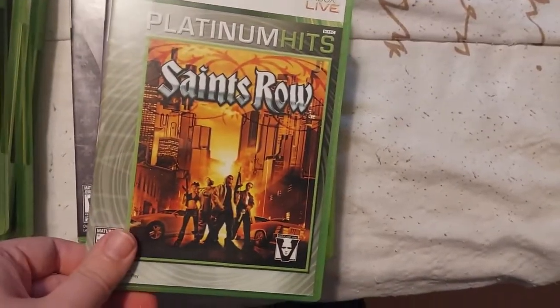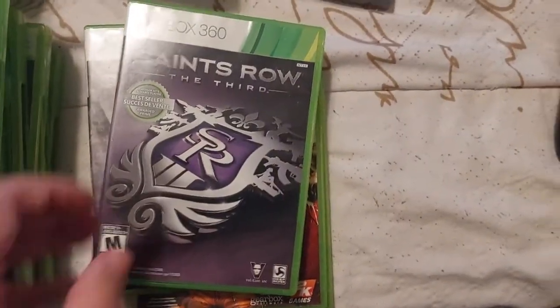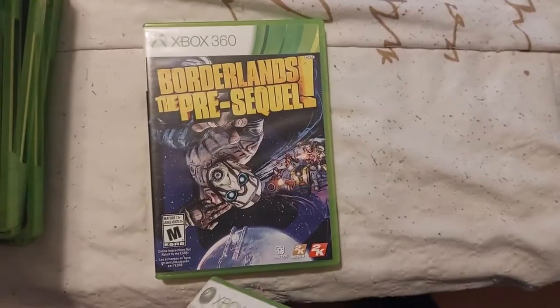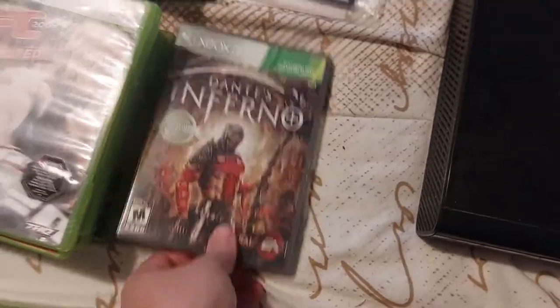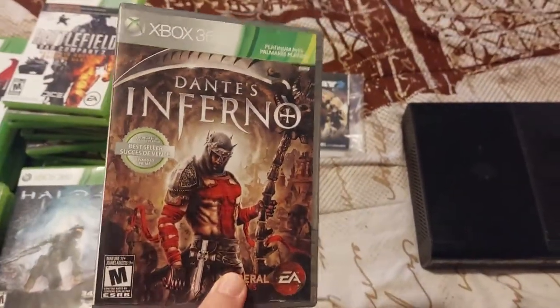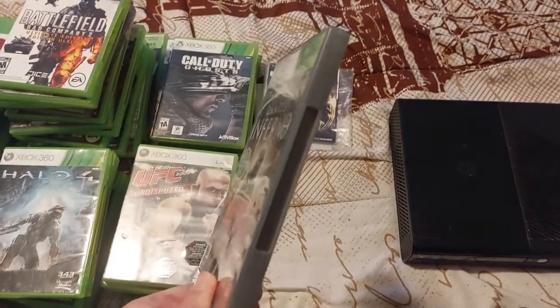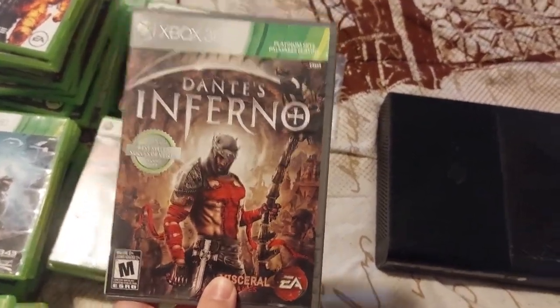We have Saints Row, Saints Row 2 — that one doesn't have the cover — Saints Row 3 and 4, and we have Borderlands and Borderlands: The Pre-Sequel. I have this one set out separately — this is Dante's Inferno. I actually sold this one before; that's why I left it out. I sold it for fifteen dollars a while back, so I should be able to get fifteen dollars out of this game again.